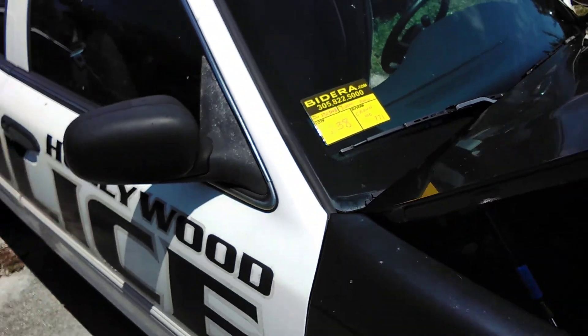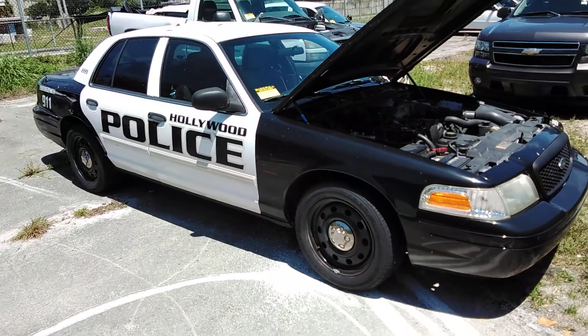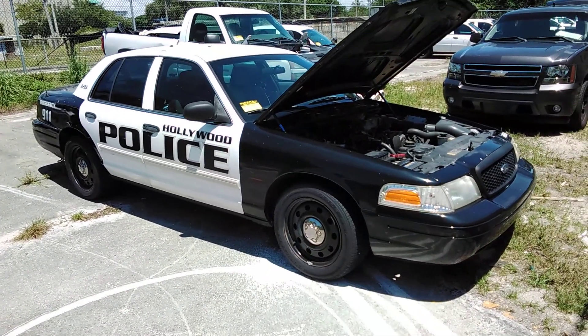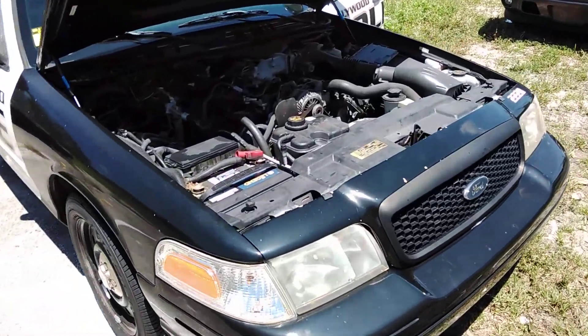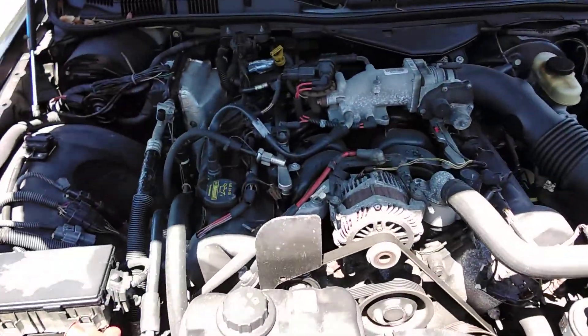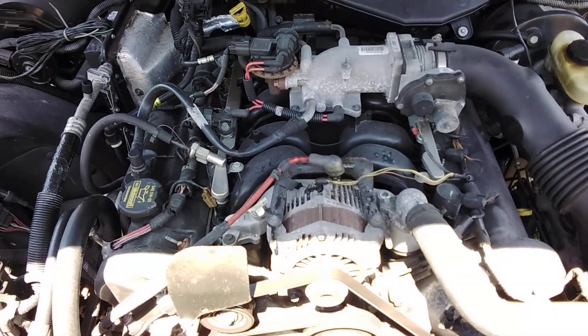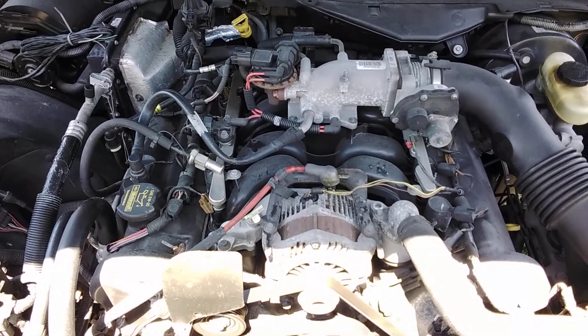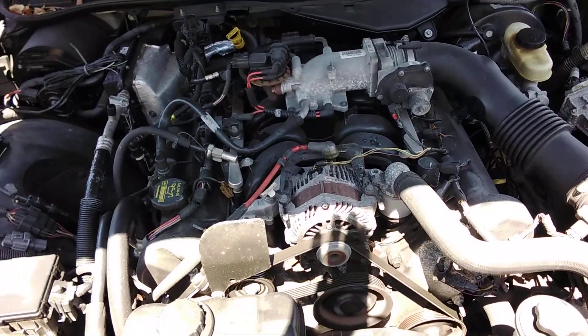Lot number 238 is a 2009 Ford Crown Victoria P71. The body is great. The motor sounds good. It's been running for over half an hour, idling with the AC on. It blows cold. Not overheating, not smoking. Nice and smooth.